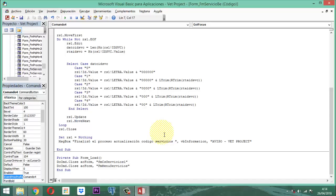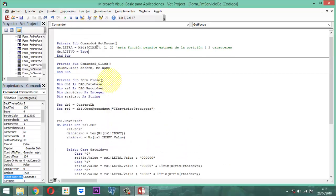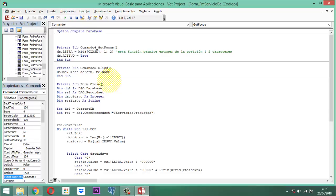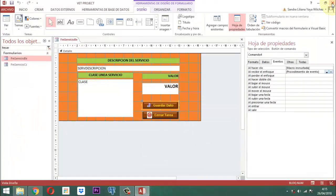Y cuando este se carga, tiene que cerrar el formulario que se llama FMCS Servicios. En este caso, el de la belleza, entonces el formulario que tiene que cerrar no será el uno, sino será el número dos. Y FM en un servicio. Lo guardamos y simplemente cerramos.